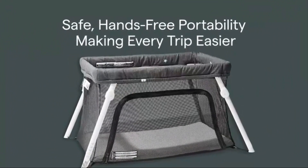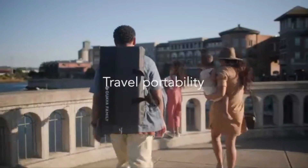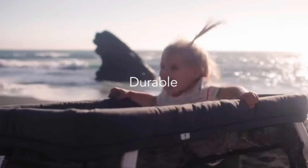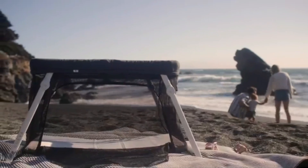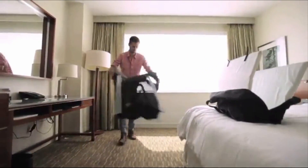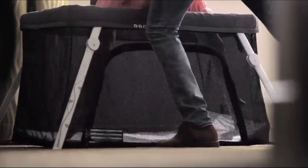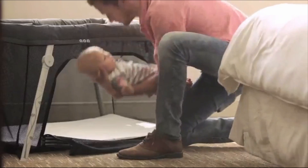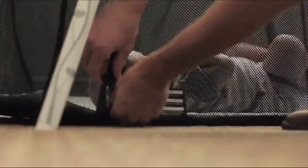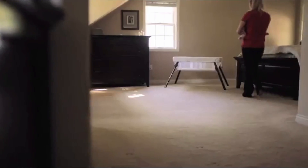Traveling with a baby just got a lot easier thanks to the Lotus Travel Crib's 3D Z-Fold technology. It folds up compactly enough to breeze through airports, making it essential for baby travel. Weighing just 15 pounds and setting up in a snap — only 15 seconds — this crib is both durable and lightweight. The handy backpack design means you can travel hands-free with ease. The lockable side door unzips quietly, allowing you to help your baby fall asleep or transform the crib into a play yard. With the door open, you can nurse or cuddle your little one, making them feel safe and secure even in new places.